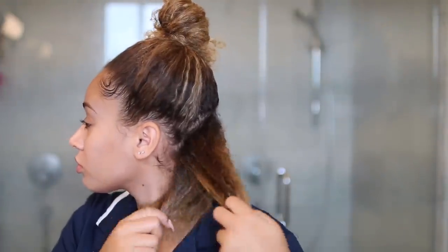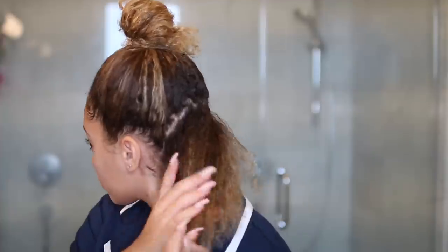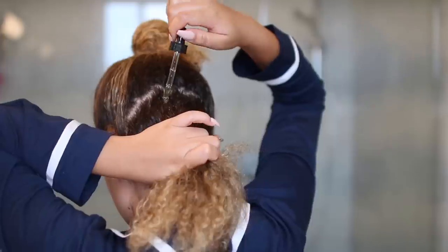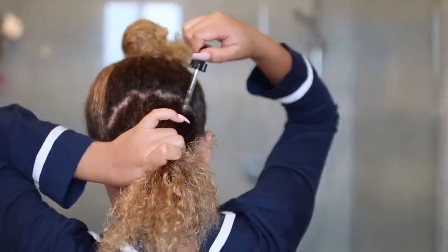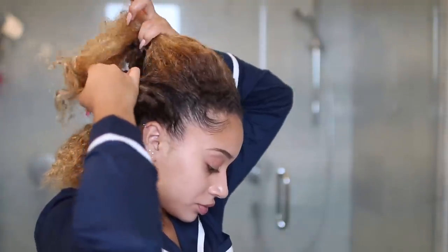I'm starting off by using this gel to oil treatment and applying this in sections all throughout my hair. I'm also using a growth oil on my roots and massaging this in, just to really make sure that my hair is getting moisturized and I can really saturate my hair with oil. I'm doing this in sections all throughout my hair and I'm also taking this time to detangle so that when I shampoo later, it makes everything a lot easier.